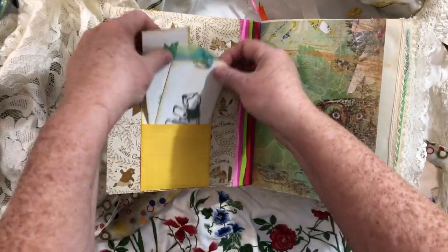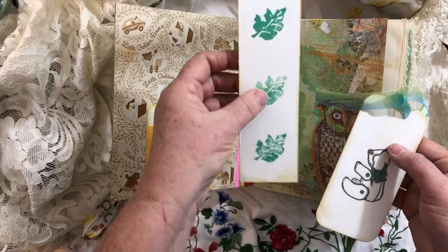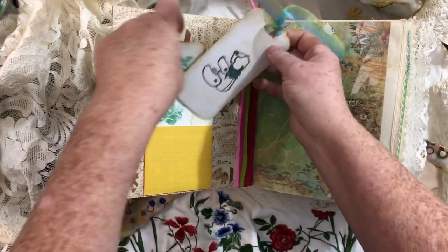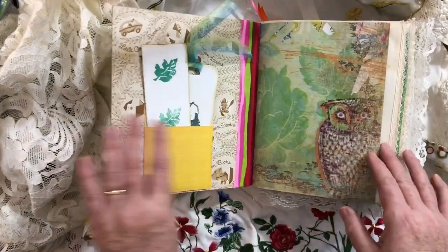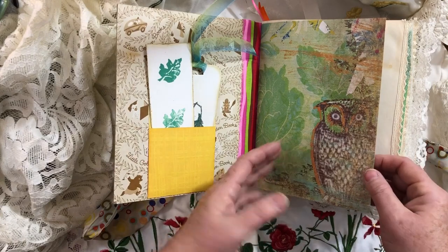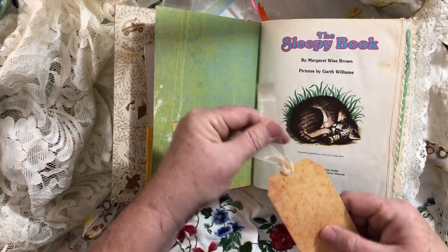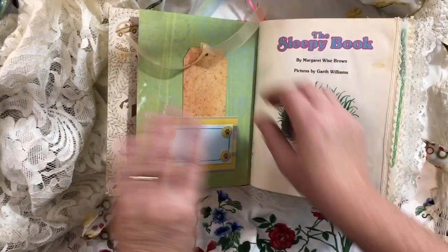I added a library pocket and I have these two tags — one's just got a leaf stamp on it and one's got a teddy bear. When I first saw the journal I thought it was going to have a lot of teddy bears in it, but actually it probably has more rabbits than teddy bears. I had been collecting bear stuff so you'll see quite a bit of bears. Here's a little pocket and it's just got this tag in it.